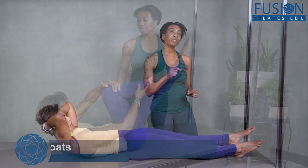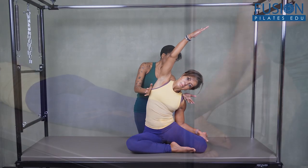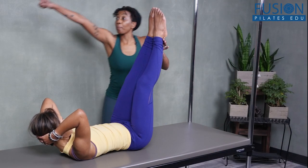Her cues always encourage the client to access their mind-body connection with ease, and by the end of this workshop, Nikki's client is moving like a different person. This workshop is packed with information from setting up for the basics to advanced exercises.